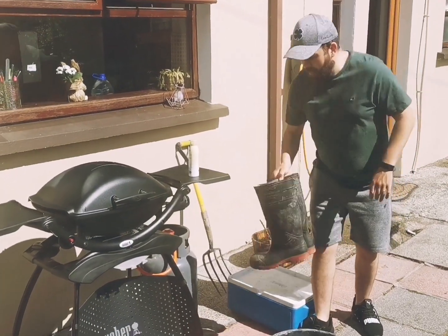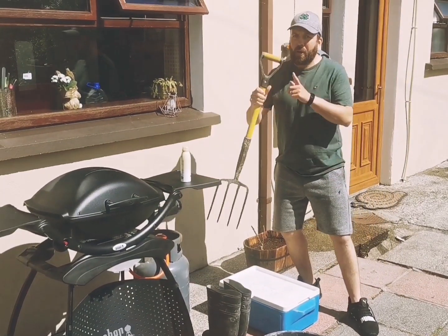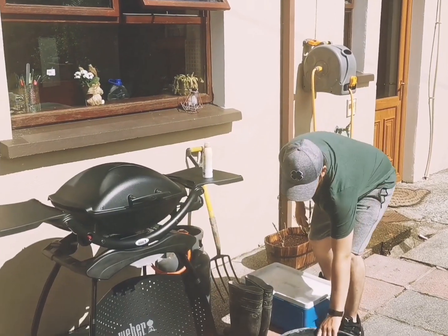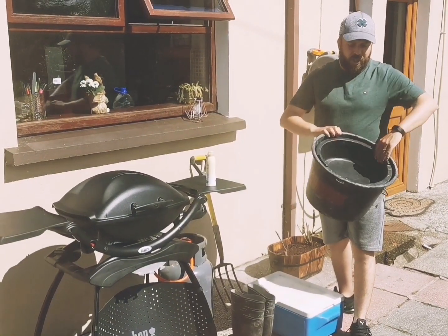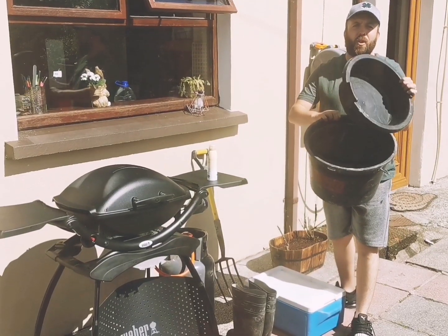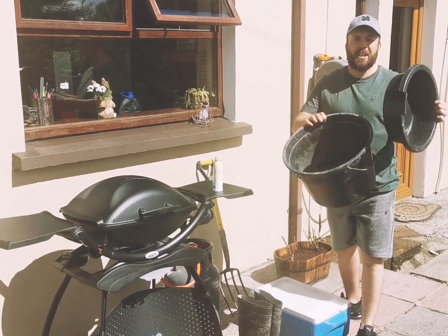I'm going to bring some wellies with me because the area is kind of a bit rocky in places. I'm also going to bring my pike so I can get a bit of bait for the fishing. A bucket, really important for all your foraging. This one has a handy little lid so you can divide the stuff - some things you want to eat, some things you might want to just keep to have a look at. It's nice to be able to divide them.